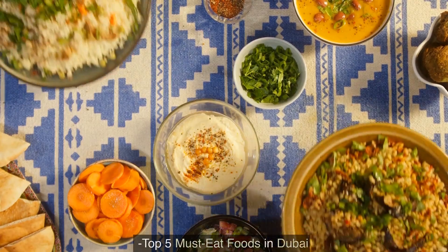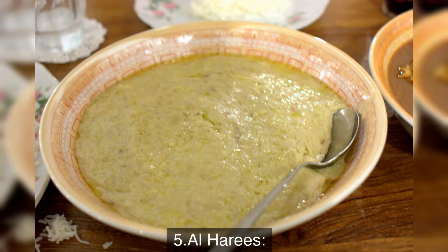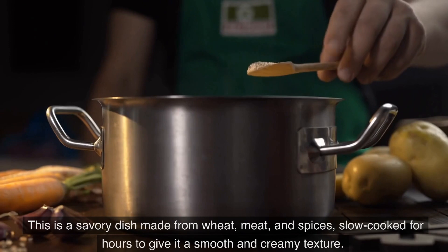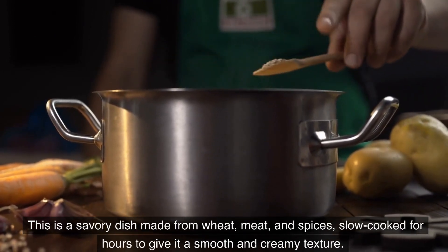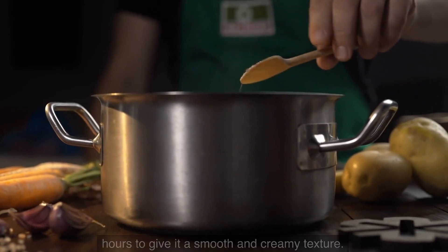Top 5 Must-Eat Foods in Dubai. Number 5: Al-Harees. This is a savory dish made from wheat, meat, and spices, slow-cooked for hours to give it a smooth and creamy texture.